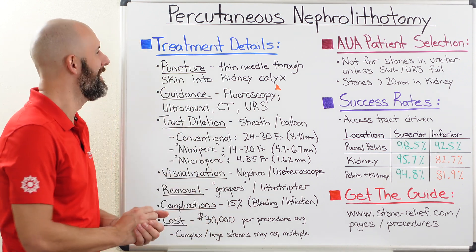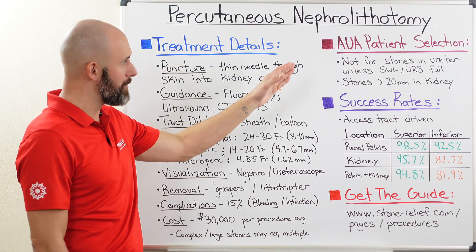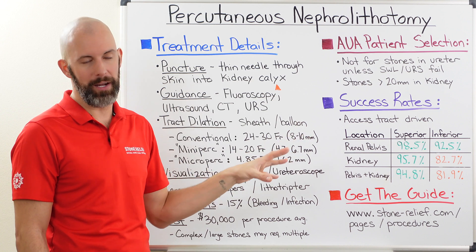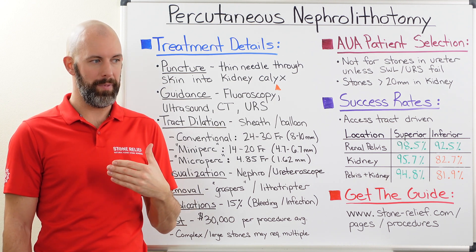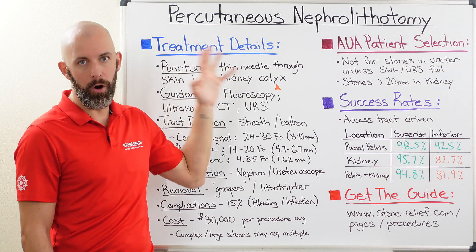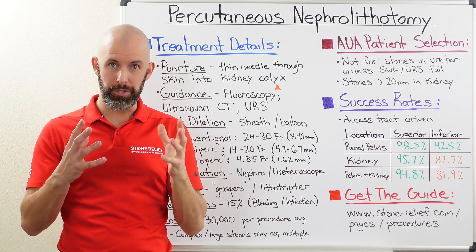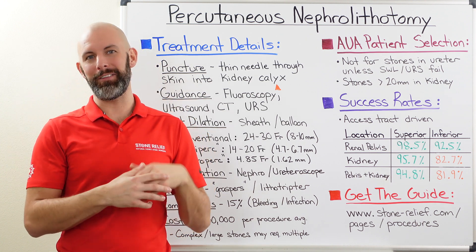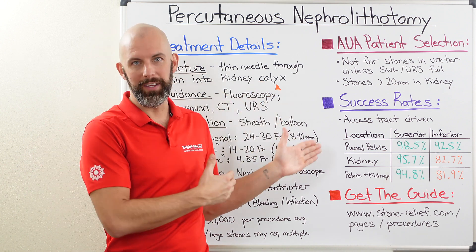Let's talk about who is the correct patient for PCNL. The American Urological Association states that for stones located in the ureter, this is not a first-line modality — it should not be considered unless shockwave lithotripsy or ureteroscopy has failed; it's really a last-ditch effort to avoid open surgery. Where PCNL really shines is with stones located in the kidney that are large — about 20 millimeters, which is 2 centimeters, or bigger. Stones can indeed get larger than that — 3, 4, 5, 6, 7, 8-centimeter-sized stones — and this procedure is what it is meant for.